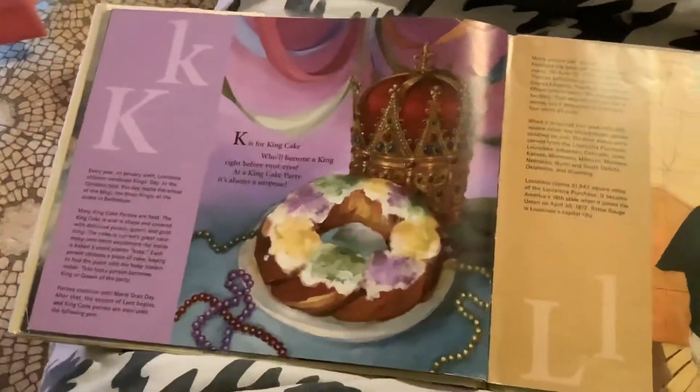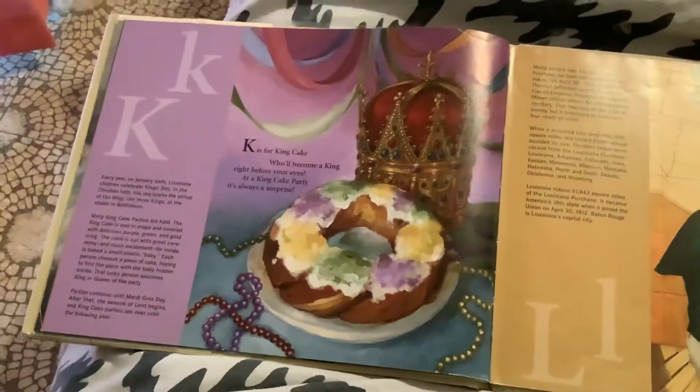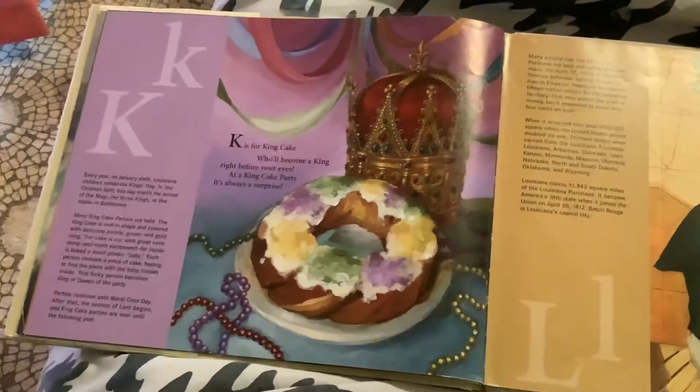K is for King Cake. He'll become a king right before your eyes. At a King Cake party, it's always a surprise.